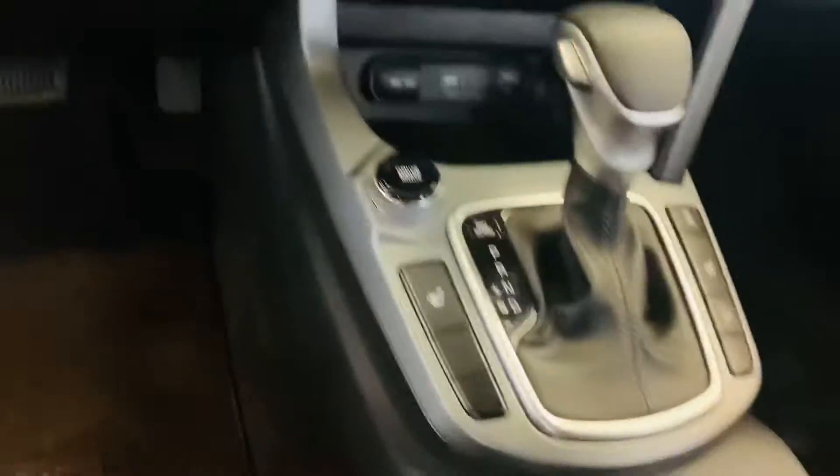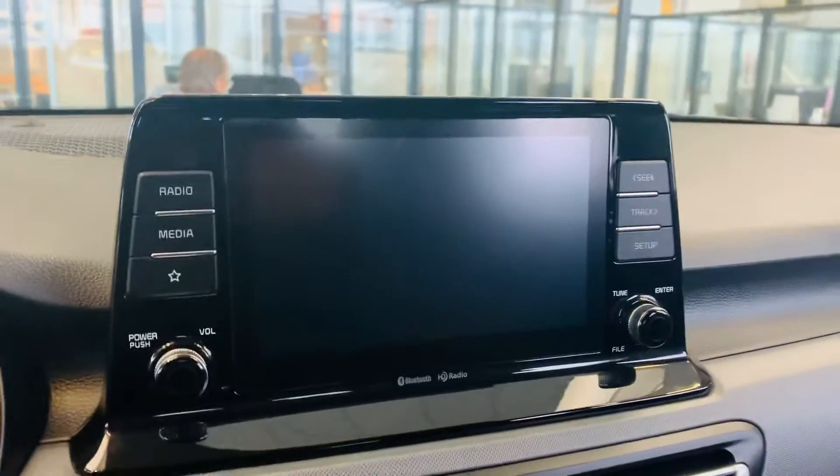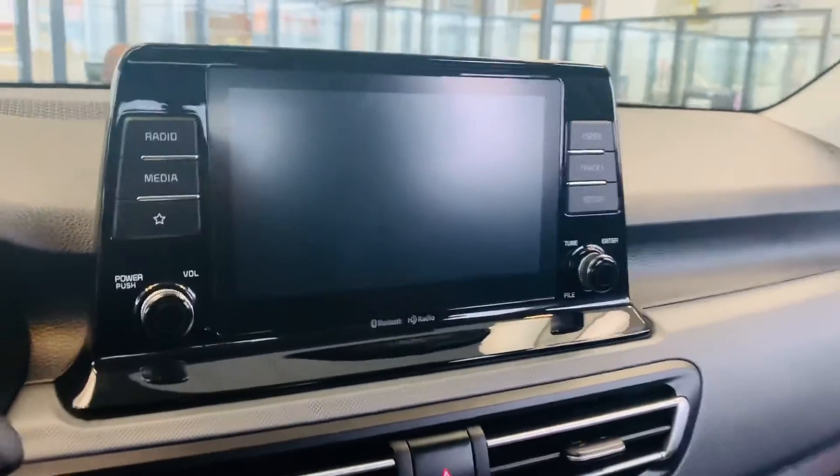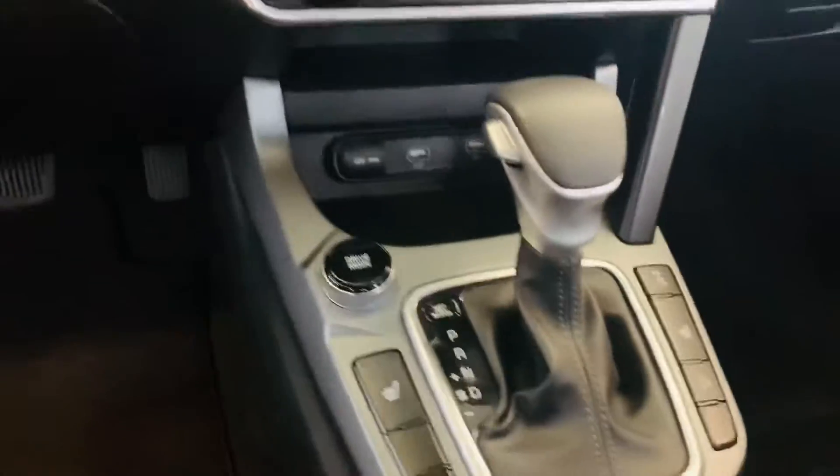This model does come with heated seats and a backup camera. There's a nice 8-inch display here, and on the higher trims you also get an optional 10-and-a-quarter-inch display. You can also get it with the sunroof.